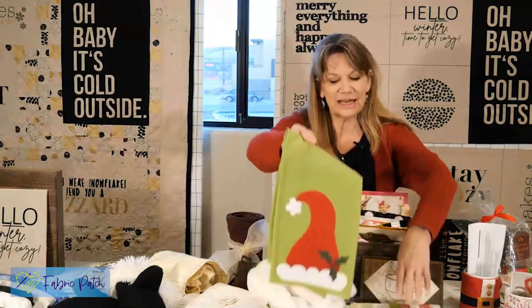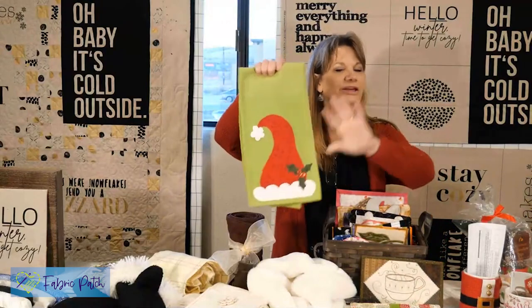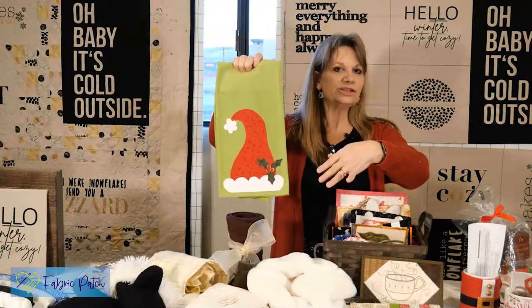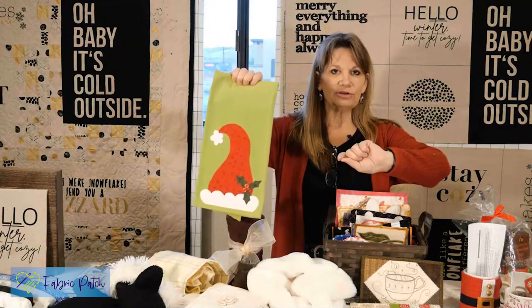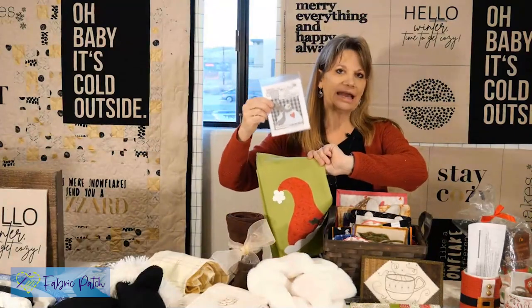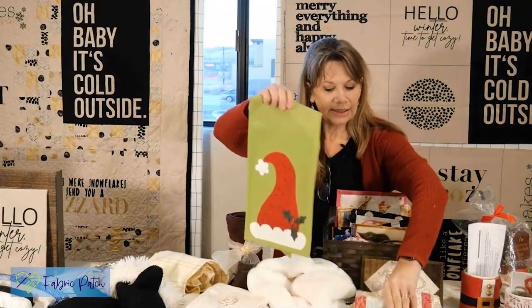The towels - we talked about using Dunrovin towels. We just want to reiterate that they are very high quality cotton. Whether you're doing hand embroidery, fusible web, wool embroidery, or whatever you're doing with them, they last and last and last. So if you're choosing something to put an applique on a towel, make sure that your towel will last.